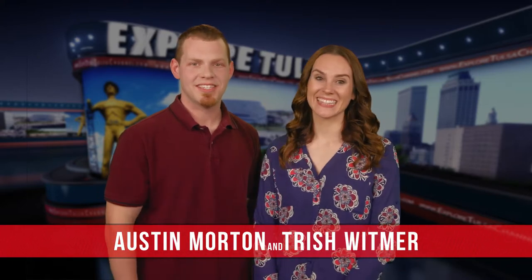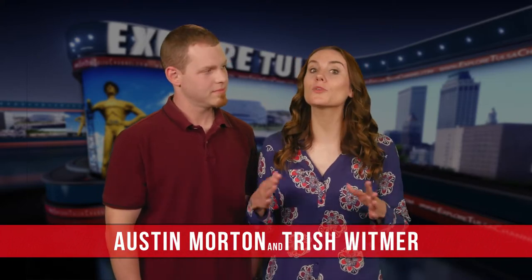Hi, welcome to Explore Tulsa, the show about everything Tulsa and the people who make it a great place to live. I'm Austin Morton and we're glad you joined us again this week. And I'm Trish Whitmer. We have a great show lined up so let's get started. Austin, we did a segment a few weeks ago at the Vintage Sewing Center and Museum.